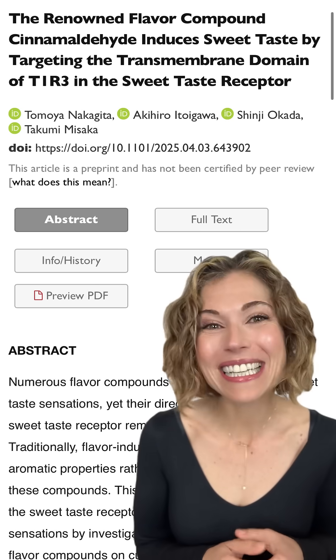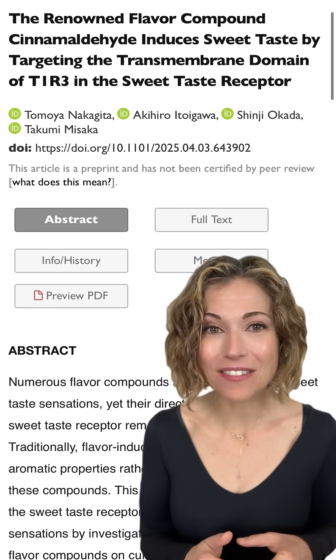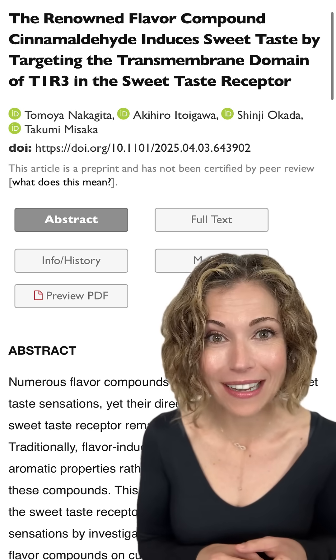So not only is cinnamaldehyde good for us, it can make foods taste sweeter. According to this 2025 study preprint, cinnamaldehyde directly activates the human sweet taste receptor complex, increasing the perception of sweetness to sugars and sweeteners.